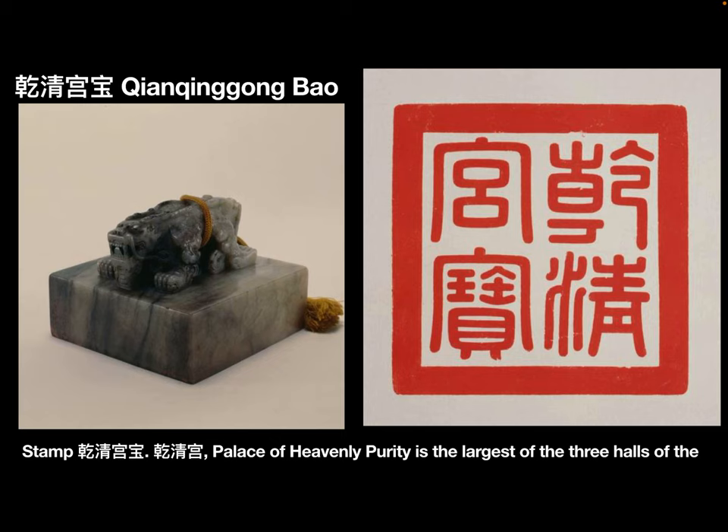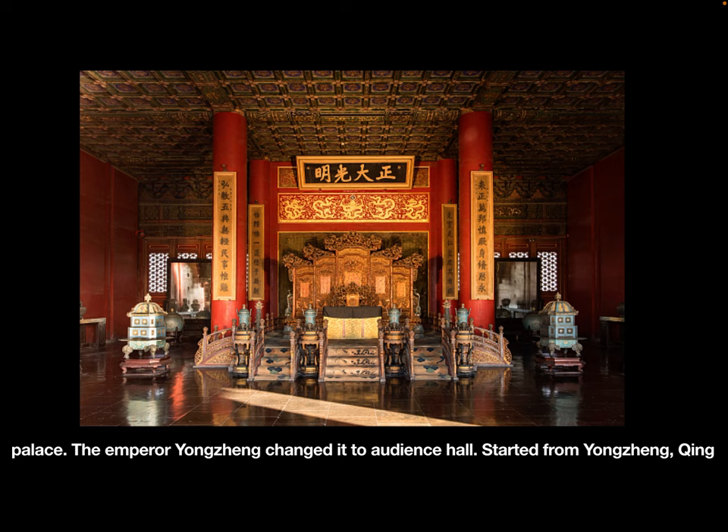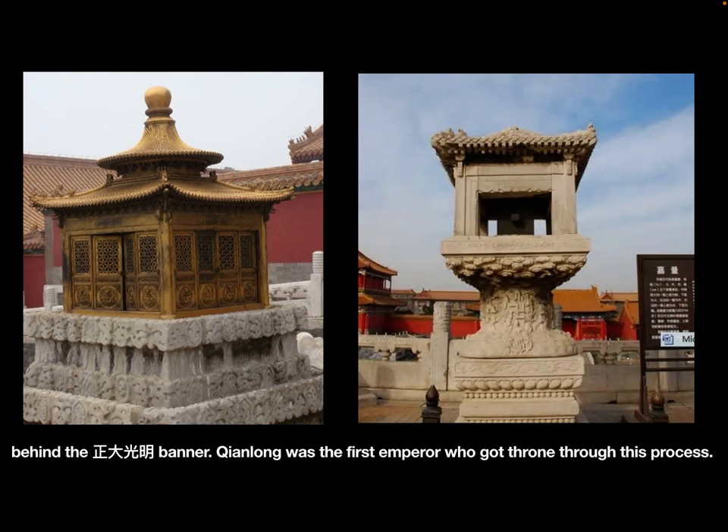Stamp: Qianqing Gong Bao. Qianqing Gong, the Palace of Heavenly Purity, is the largest of the three halls of the Inner Court. In the Ming dynasty and early Qing dynasty, it was used as the emperor's residential palace. The emperor Yongzheng changed it to an audience hall. Starting from Yongzheng, Qing dynasty emperors didn't publicly announce the crown prince. Instead, they wrote the crown prince's name and hid it behind the Zheng Da Guangming banner. Qianlong was the first emperor chosen through this process.